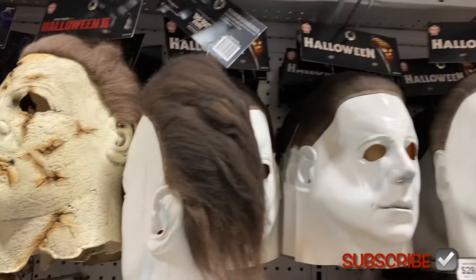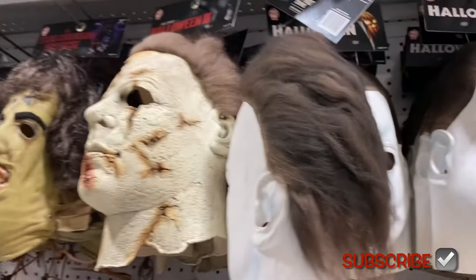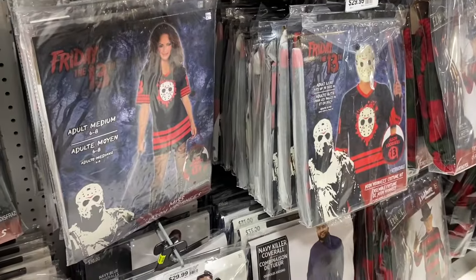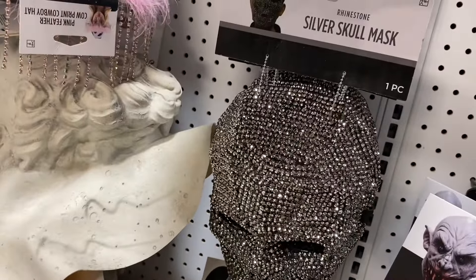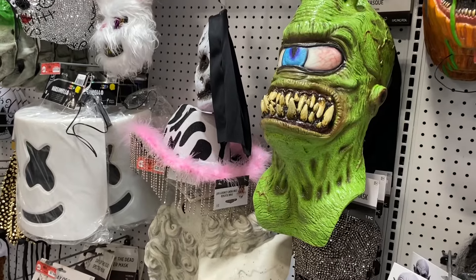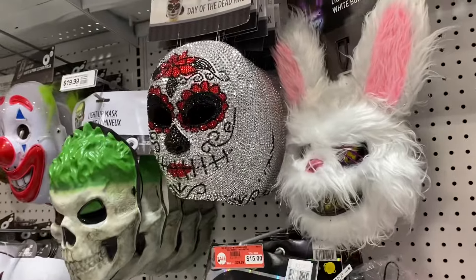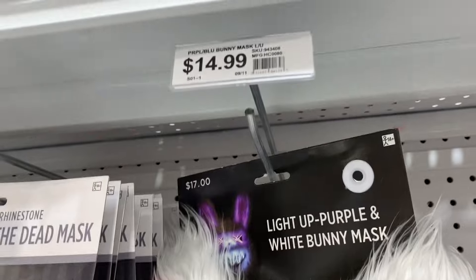Let me go this way so I can show you better. Wow, they have Halloween for $65. They have hair too — oh wow, these are good, they have literally anything here. They also have Friday the 13th ones, look at this bejeweled mask and a silver skull mask for $24.99. Look at this one — it's $50, but it must be in the wrong spot.